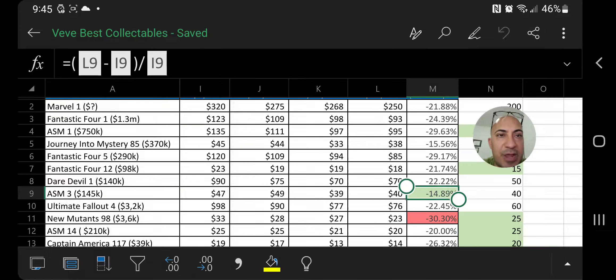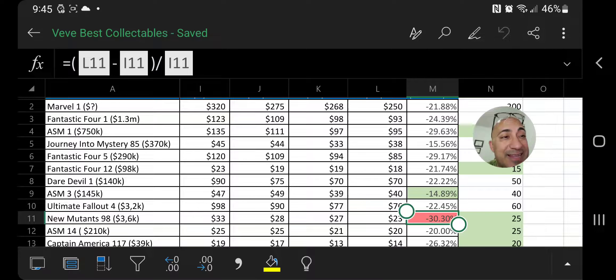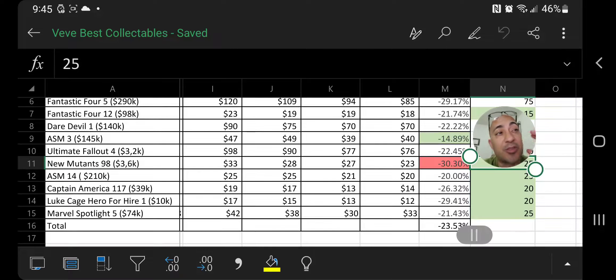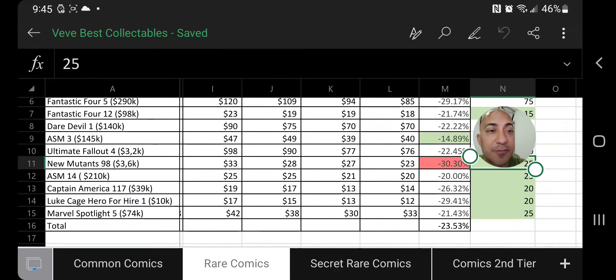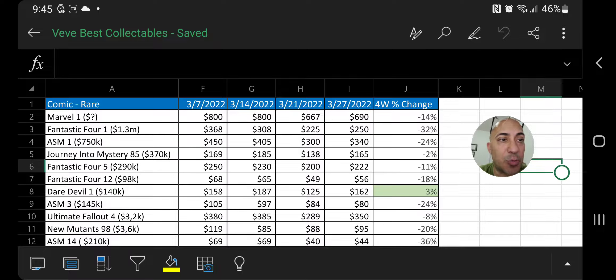Still, it's going down. Looking at the big winners and losers: the best performer here is Amazing Spider-Man issue 3, at a loss of only 14%, and the biggest loser is New Mutants #98 with a loss of 30%. Looking at the total of all the comic books I picked out — the ones I think are the best — we're looking at a loss of 23% in the last four weeks. I'm waiting for these numbers to turn around.